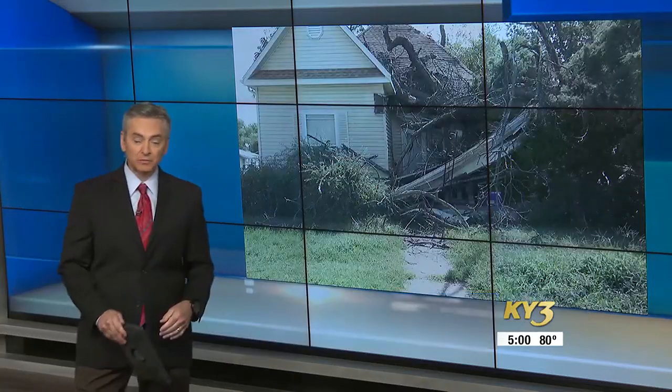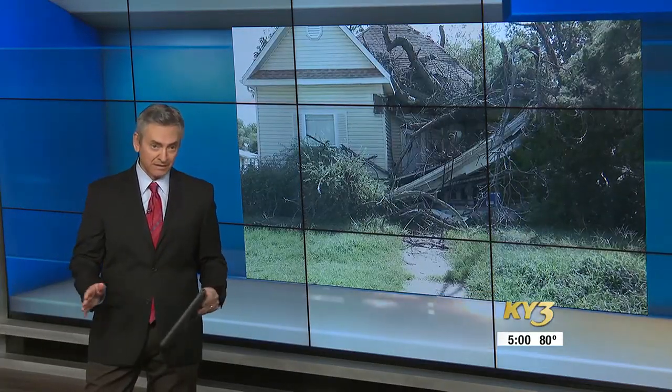Good evening, I'm Paul Adler, First at Five. Check out this picture right here. That large oak tree fell on a downtown Springfield home late last night. Somehow nobody got hurt. Nick Kelly joins us live near Clay and Division with a look at why this happened and what you need to know if you have a big tree in your yard.